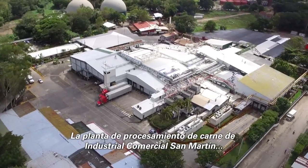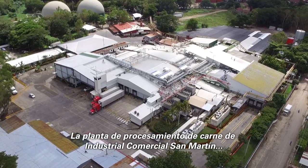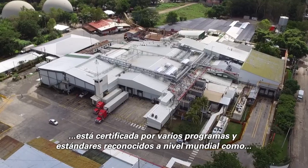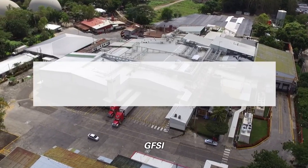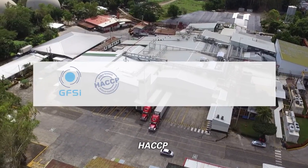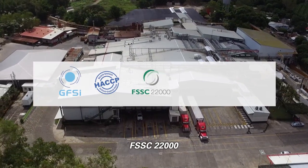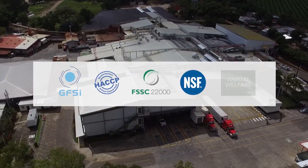Industrial Comercial San Martin's Beef Processing Plant is certified by several globally recognized programs and standards such as GFSI, HACCP, FSSC 22000, NSF, and animal welfare.